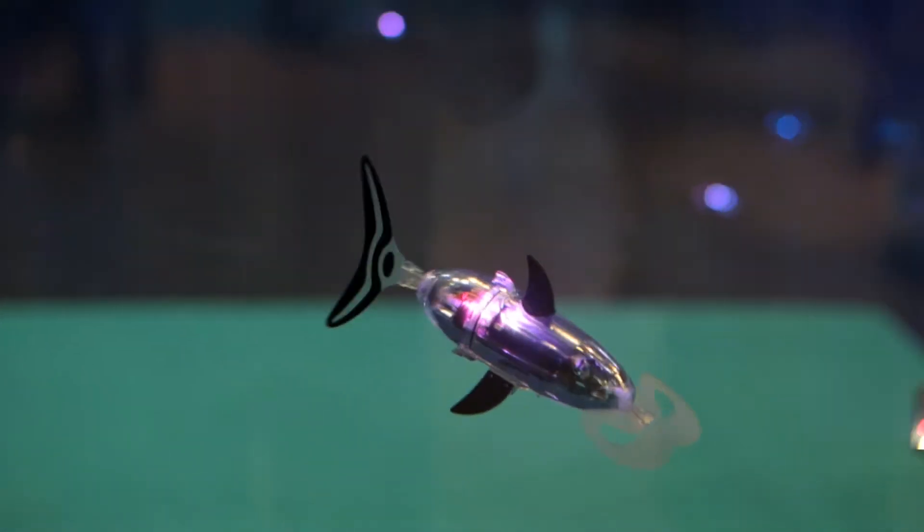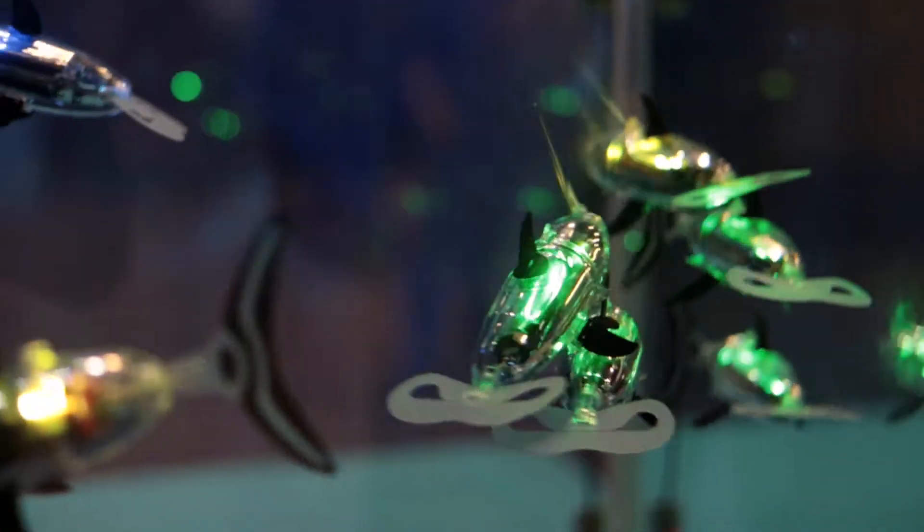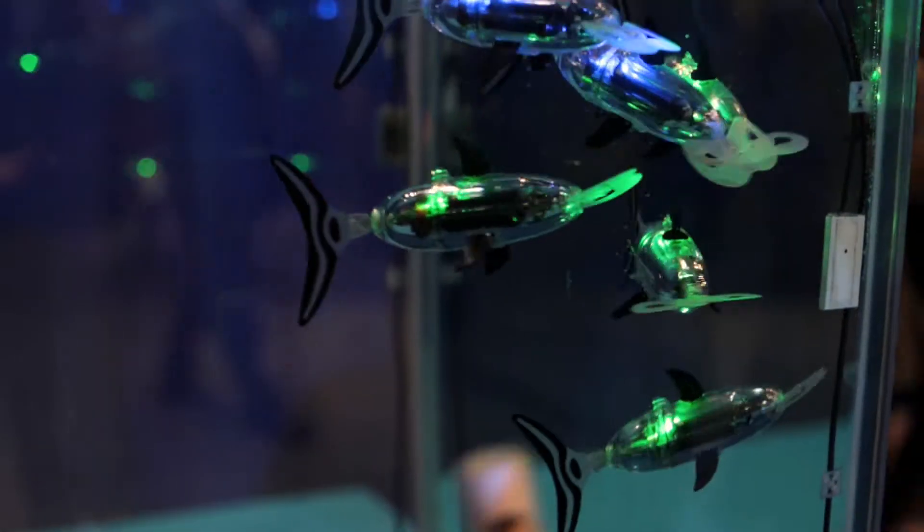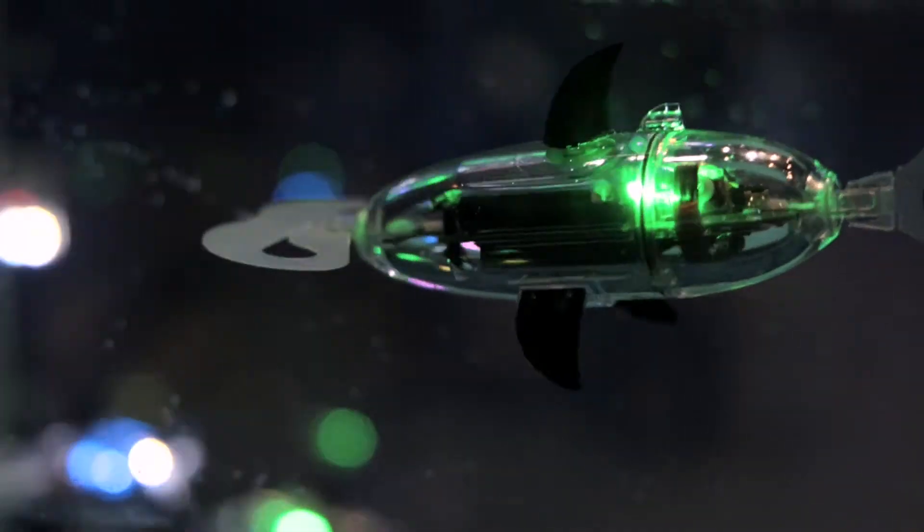This is a robotic fish. They can swim like real fish. This fish can communicate between each other. We use only one mode, the shoal mode. The shoal mode consists in one fish being a pilot, and this fish is attracting the others.